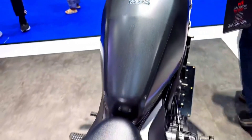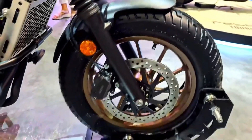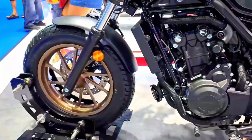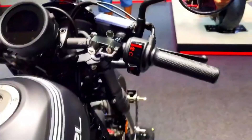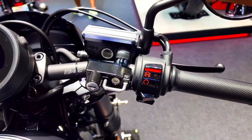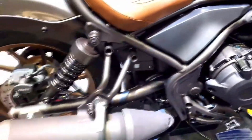The Rebel 500 has garnered a dedicated following of riders who appreciate its unique blend of style and performance. This sense of community often leads to riders sharing their experiences, customizations, and tips, creating a rich ecosystem of knowledge and support. Furthermore, the availability of aftermarket parts and accessories allows owners to personalize their bikes to reflect their individual tastes.